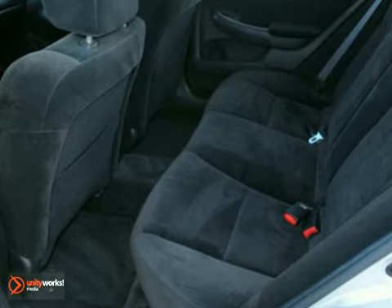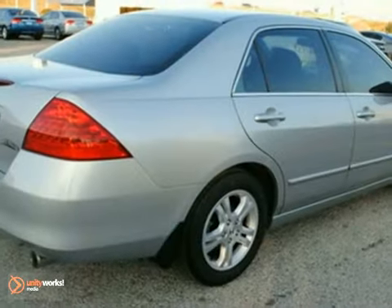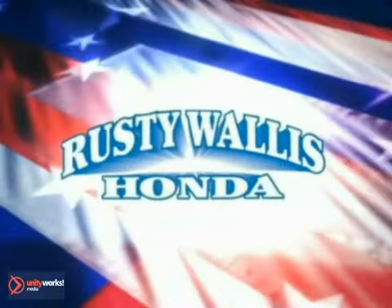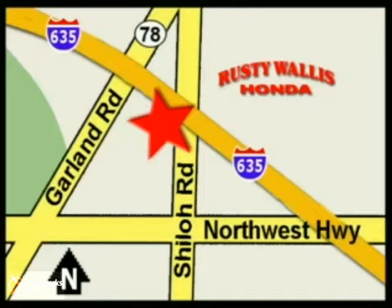As both critics and consumers will attest, the Accord is one of the best cars sold in America. See it for yourself today. At Rusty Wallace Honda, our primary goal is to satisfy our customers. Stop in today. We're easy to find just off I-635 at Shiloh Road.